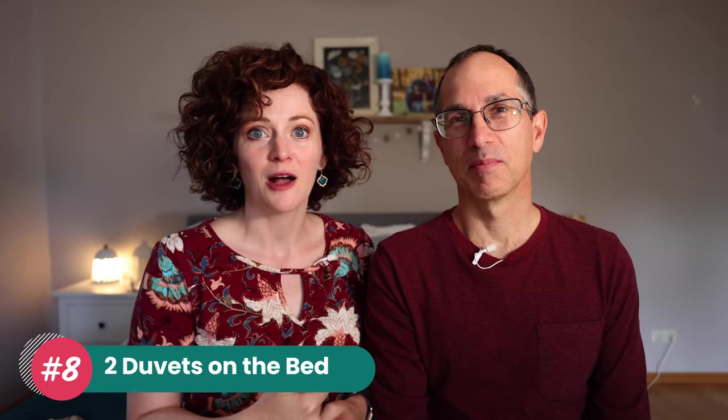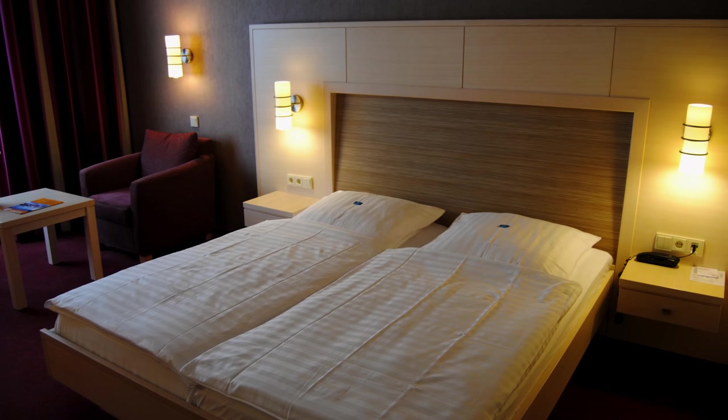Number eight is that you have two comforters — two duvets — on your bed instead of one for a couple. Obviously if you have one duvet, you fight over it. We still have our two youngest children occasionally getting in bed with us during thunderstorms or when they're sick, making it even worse with three people fighting over one comforter. I know it's crazy that we haven't gotten two duvets yet — when we first moved here a year and a half ago, I bought everything through IKEA before we were Germanized.